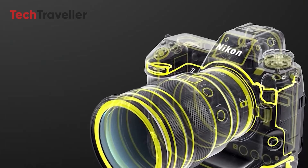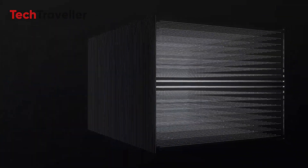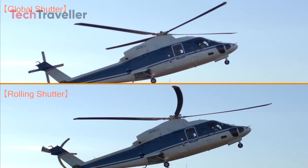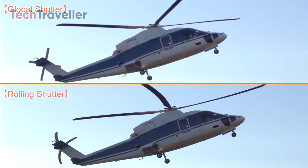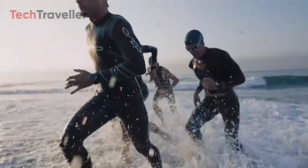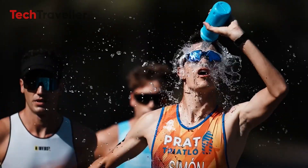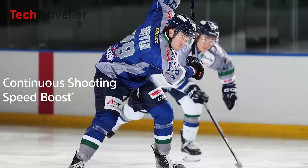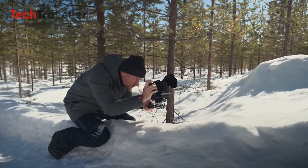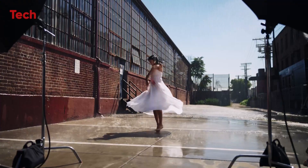One of the most anticipated features of the Nikon Z9 Mark II is the possible introduction of a global shutter, a feature that would set it apart from traditional rolling shutters. Rolling shutters tend to create distortion, often referred to as the jello effect, when shooting fast-moving subjects. A global shutter, on the other hand, captures the entire image in a single moment, eliminating distortion and making it ideal for sports, wildlife, and action photographers. If Nikon manages to implement this feature, the Z9 II could become a go-to camera for photographers who need to capture high-speed action with absolute precision.